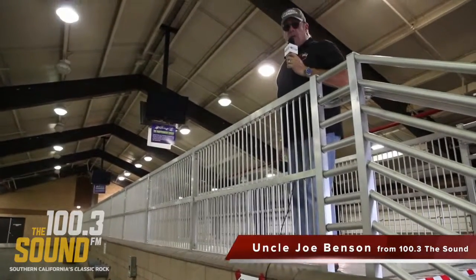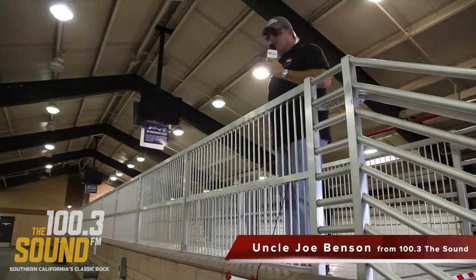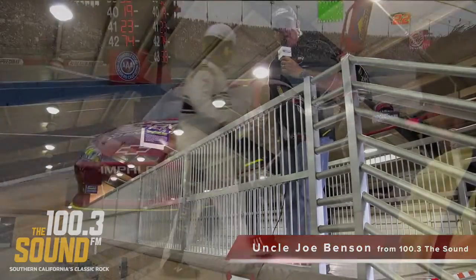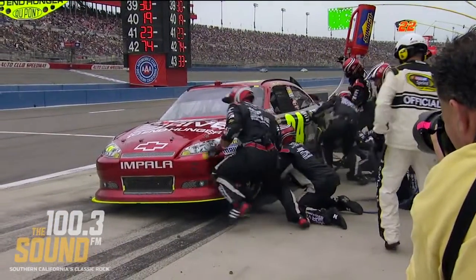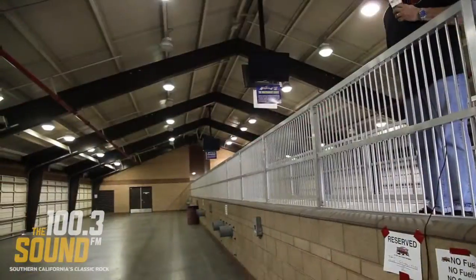One of the really cool things about the Auto Club 400 NASCAR Sprint Cup race here at Auto Club Speedway is, take for instance garage number two. We have this platform set up so you can actually be part of what's going on as the crews are working on their cars right below you.